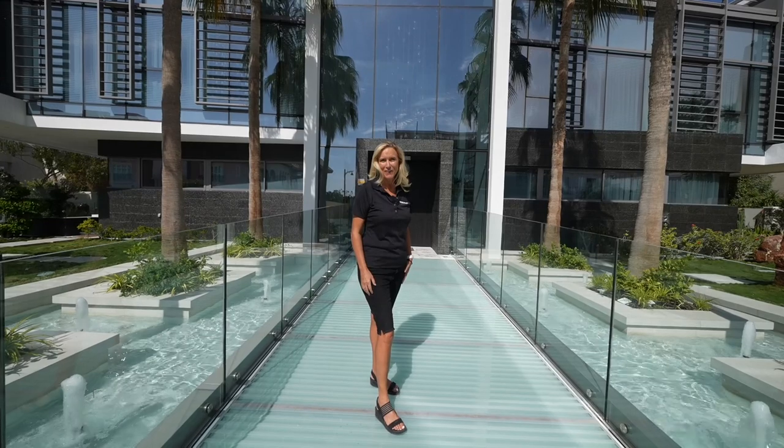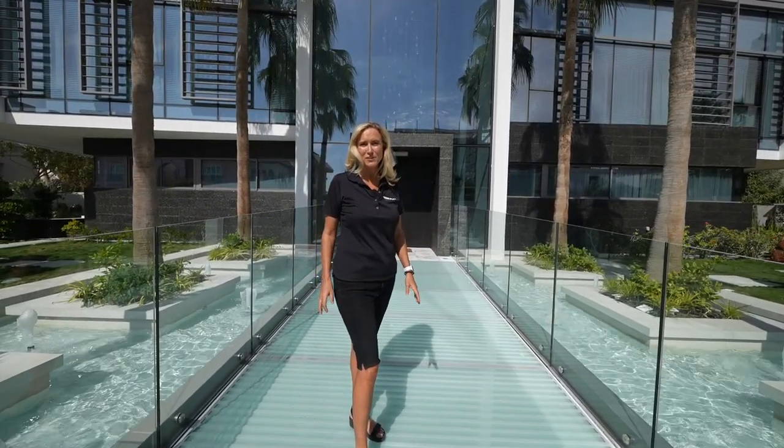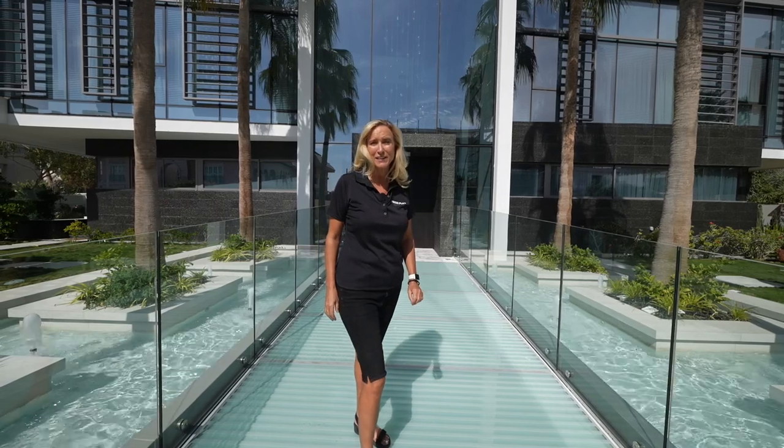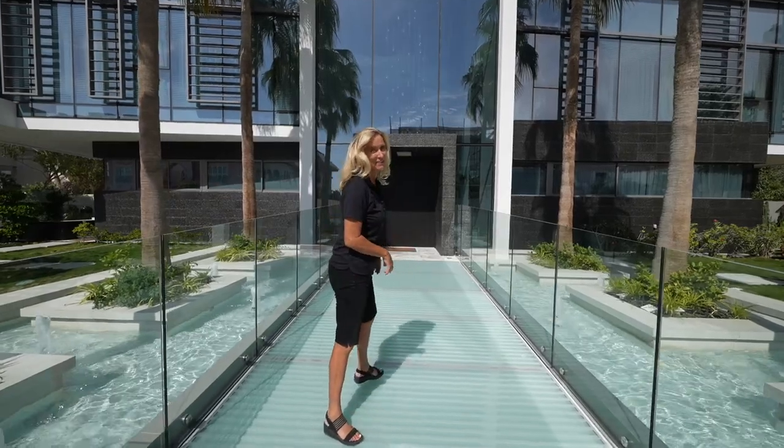Good morning from Palm Jumeirah. Today we're doing a fly-through of this magnificent five-bedroom mansion which is for sale exclusively by Christie's International. It epitomizes the luxury of Dubai. Come and have a look.